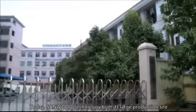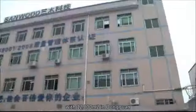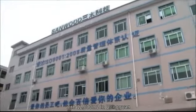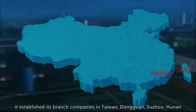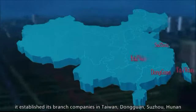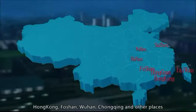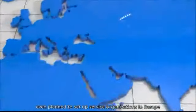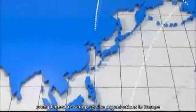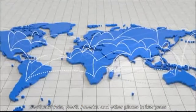Today, Sandwood Technology has built its large production site with 12,000 square meters in Dongguan. In order to perfectly serve its global customers, it established branch companies in Taiwan, Dongguan, Suzhou, Hunan, Hong Kong, Foshan, Wuhan, Chongqing, and other places, and has even planned to set up service organizations in Europe, Southeast Asia, North America, and other places in a few years.